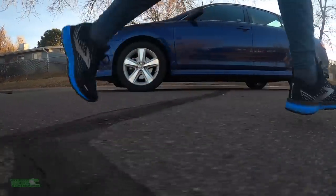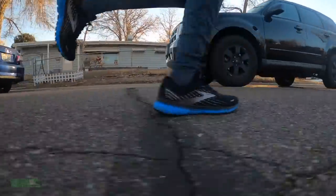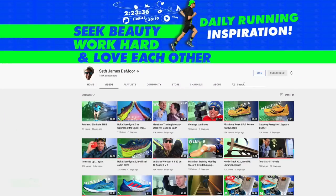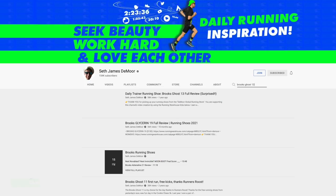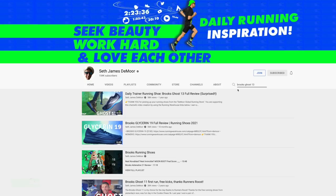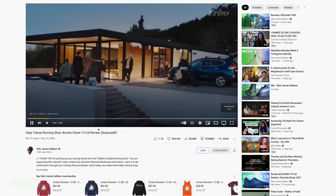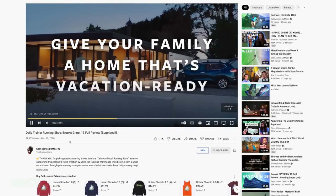Brooks Ghost 13 — I'll try to remember to link it below in the description. If I don't, just go to the homepage of the YouTube channel. There's a search feature on the homepage — a very powerful tool. Type in anything you want. People always ask me, Seth, what do you eat in a day? Type in 'eat' and you'll find it. Type in 'warm-up' and you'll find my warm-up routine. Type in anything — it'll probably be there after over 2,200 videos on this channel.